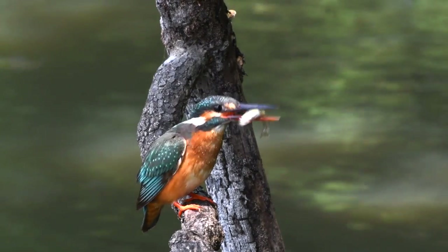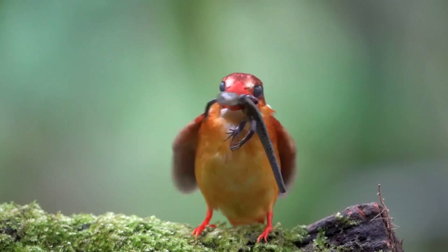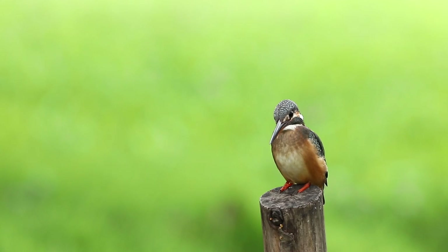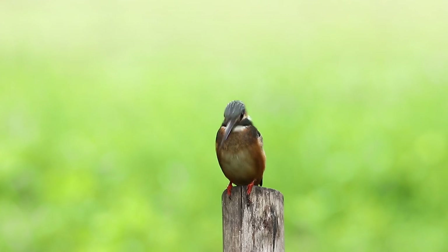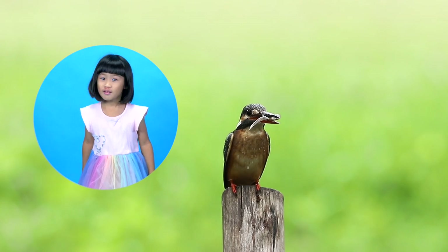Kingfishers love eating fish, but many of them eat insects too. Some will even eat reptiles, mice, and other small birds. To hunt, Kingfishers will sit very still on their perch. They wait patiently until they see prey, and then they swoop down and catch it. They almost never miss.